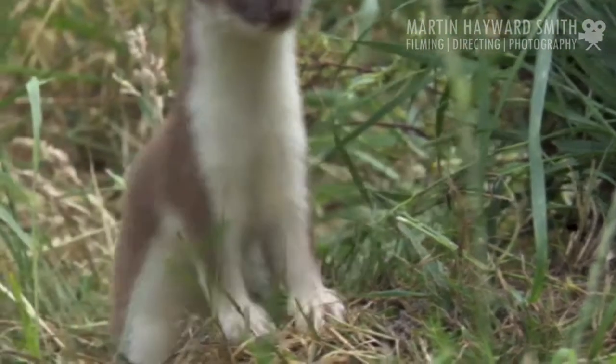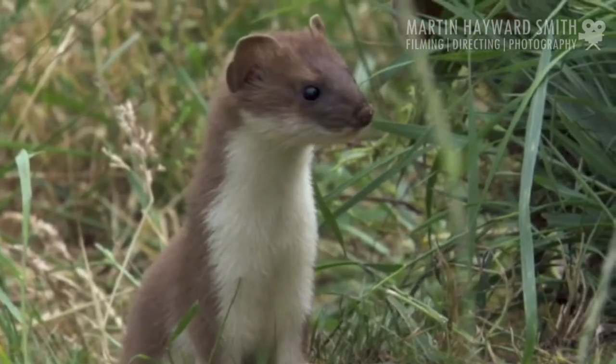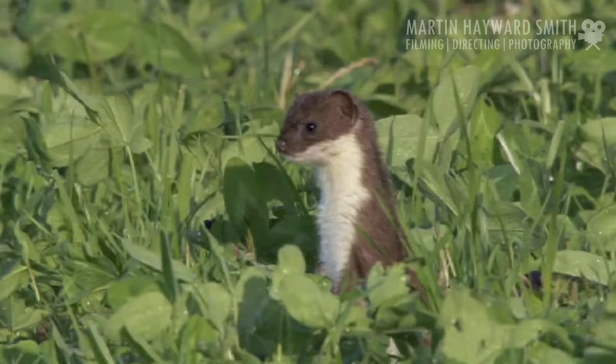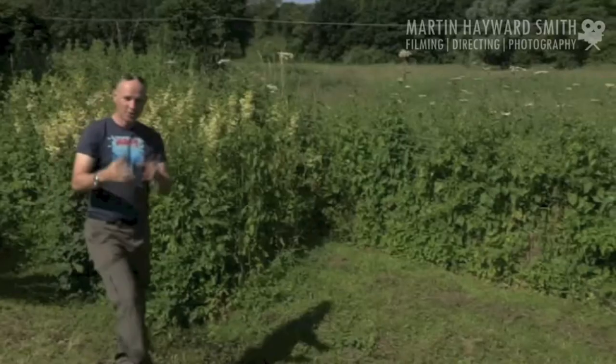Stoats are one of Britain's most difficult mammals to see, despite being found all over the country. If you're lucky enough to glimpse one, it's often just a flash. So when I heard of a chance to have a close encounter with these pint-sized predators, I knew it was an opportunity too good to miss.